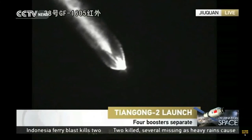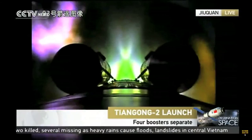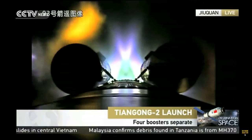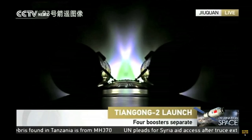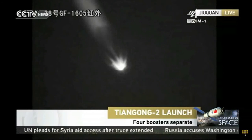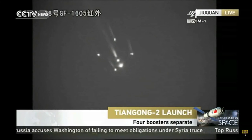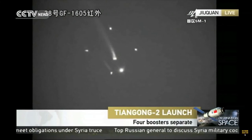The separation is near. Everything is normal so far. We're seeing the boosters — successfully separated! You can see the four small light points: those are the four boosters being jettisoned.